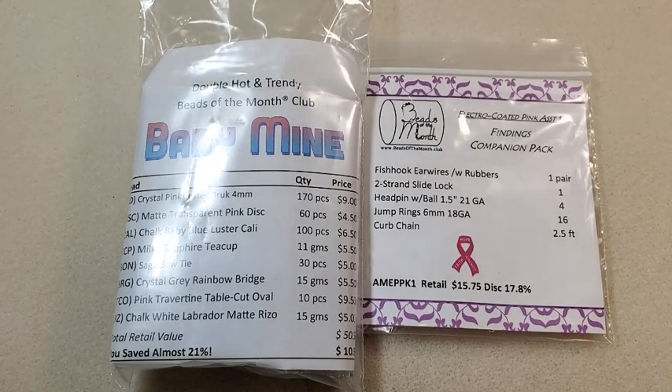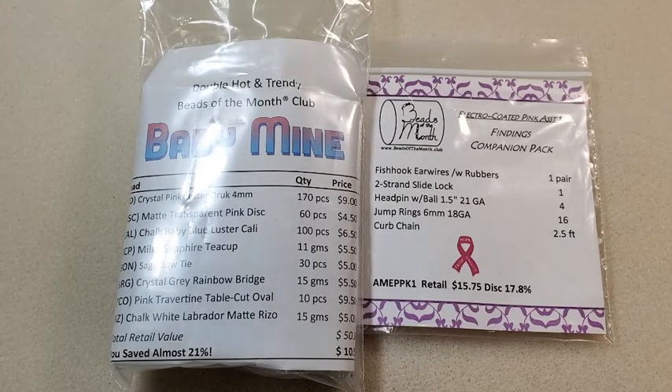I usually get the Crystals Companion Pack too. I don't know if maybe they accidentally forgot to put that in there this time. But the Adornable Elements subscription is a little bit different than other subscription boxes — they have six different clubs that you can choose from.